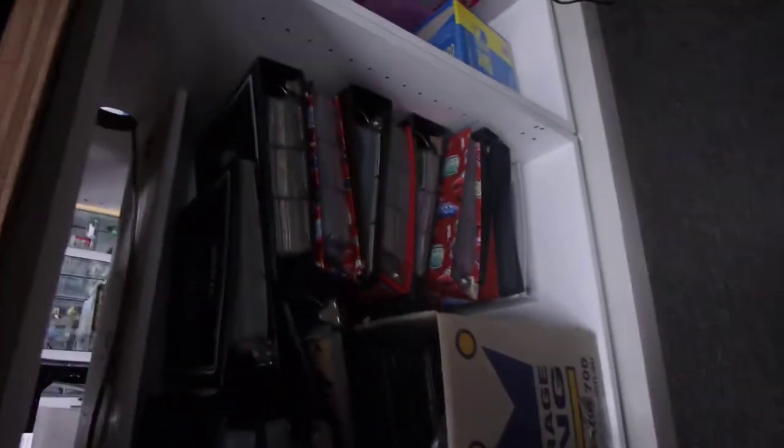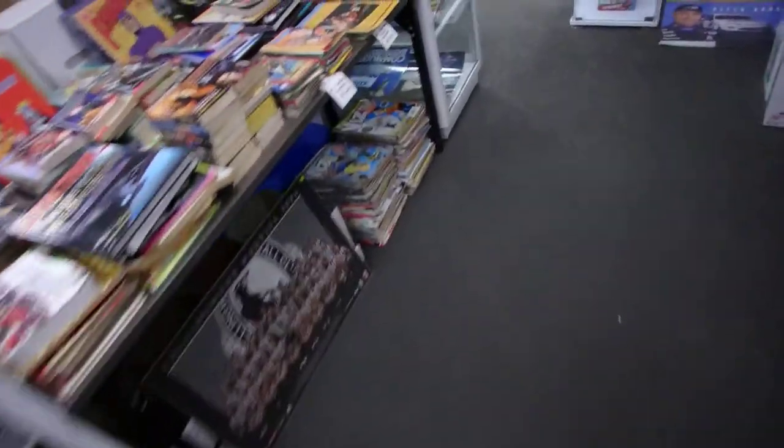Talking about cards — down here are folders and folders and boxes of cards, mainly all inserts. There's a heap of Pokemon, Yu-Gi-Oh, and Dragon Ball Z.